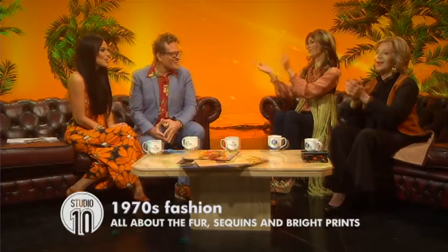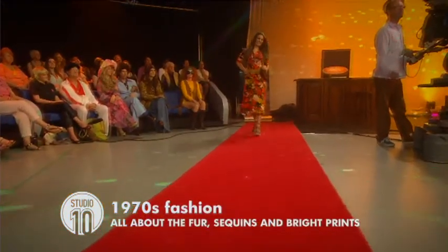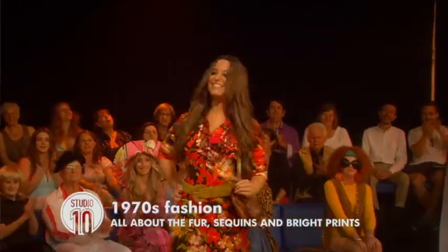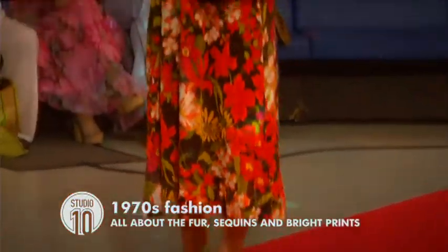We've got our very own fashion icon here this morning — Henry Ross. Hello, how are you? Lovely to see you. You're showing us some fabulous 70s fashion. Where do we begin? We start with Ella, and she is wearing a really amazing Pucci-inspired midi frock. She looks absolutely resplendent. It's a real floral — she looks absolutely elegant. She's got a Tajay bag and platform shoes.